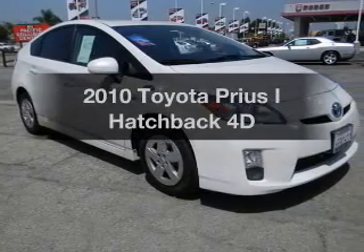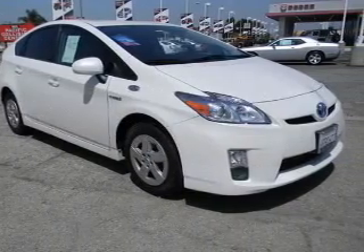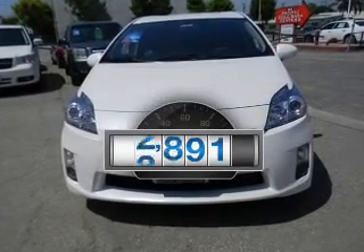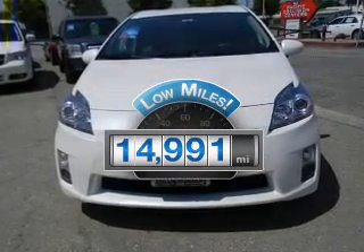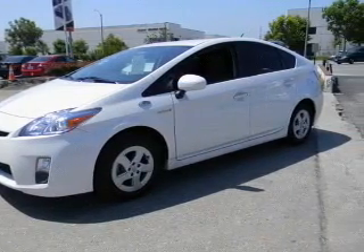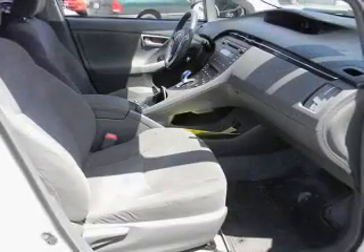Check out this 2010 Toyota Prius. If you're looking for an automobile with great attributes, look no further. Low mileage is an important factor in your purchase and this vehicle delivers a low odometer reading, with a reliable engine that responds smoothly to its automatic transmission.